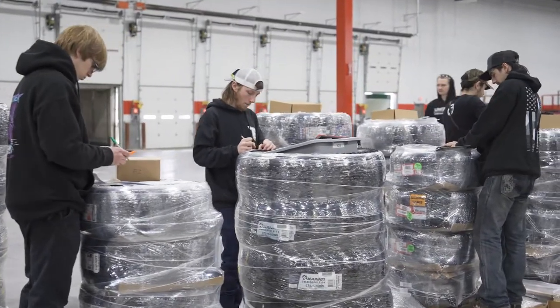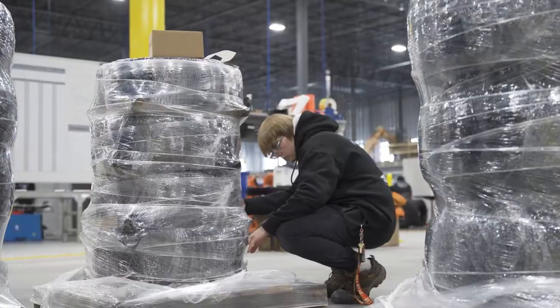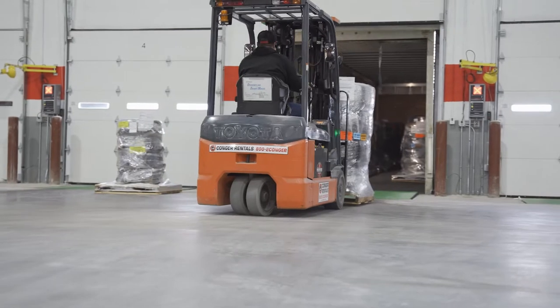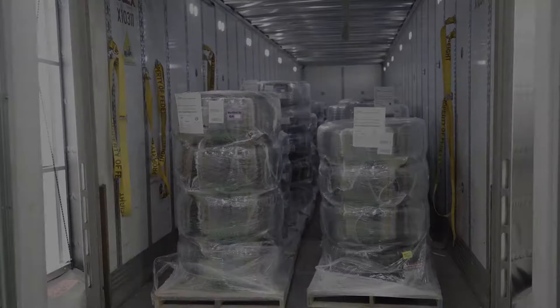Once properly packaged, our quality assurance team performs one last check to ensure you are getting the correct wheels and tires. Then your new wheels and tires are loaded onto a truck to be delivered directly from our warehouse to your front door.